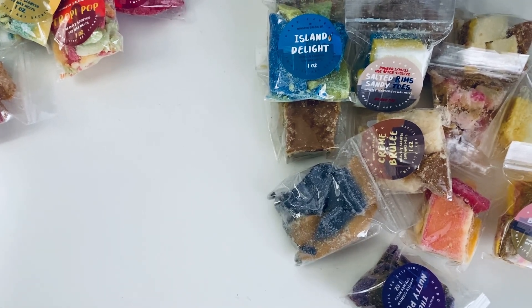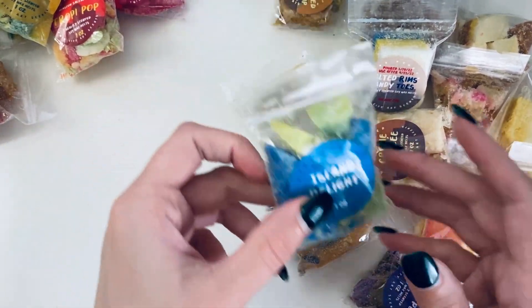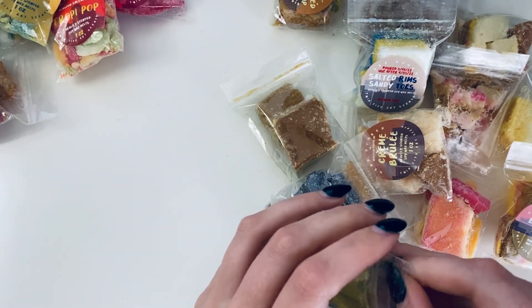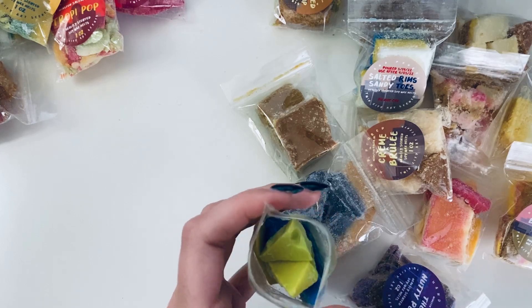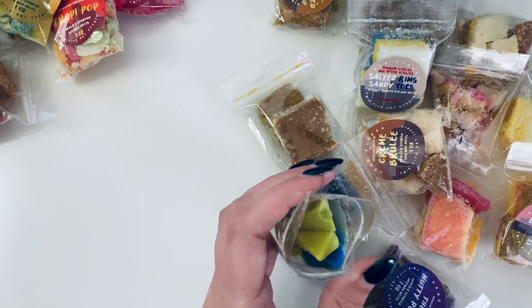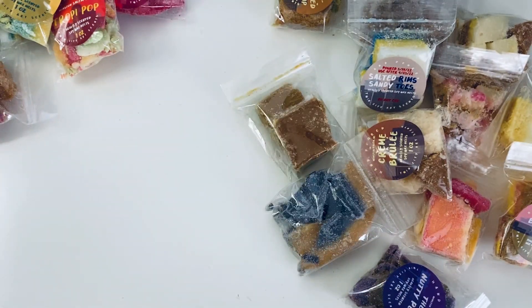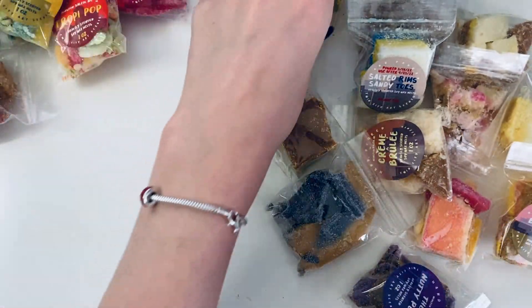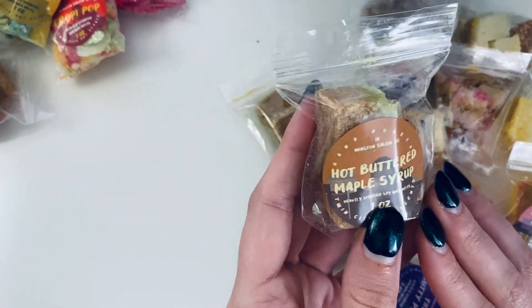Then we have Island Delight — let the aroma whisk you away to the island with your toes in the sand drinking a delightful island cocktail. Notes of pineapple, orange, and coconut. Oh, I love that pineapple smell. You definitely get the coconut too. Very good — definitely an island delight.